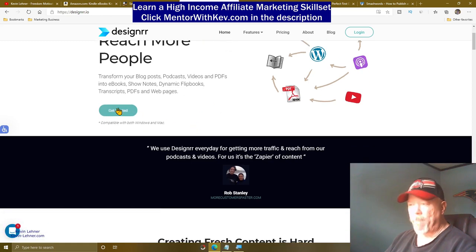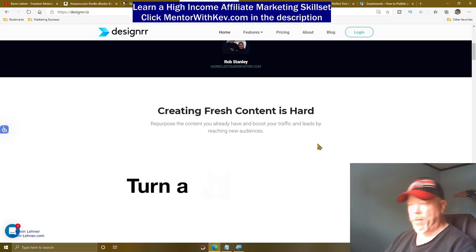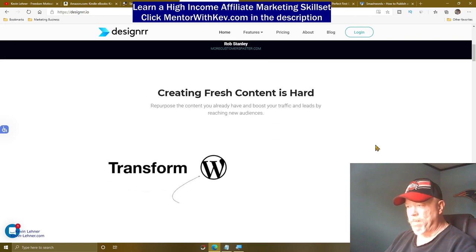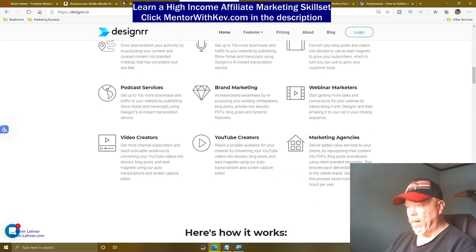It's easy enough to get started. It says: creating fresh content is hard — but this site helps you repurpose the content you already have and boost your traffic and leads by reaching new audiences. This is for content marketers, course creators, eBook creators, coaches, podcasters, small business, brand marketing, webinar marketers, video creators, and YouTube creators. If you have YouTube videos, you can create an eBook right out of them.